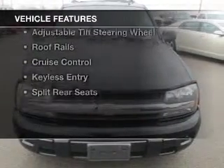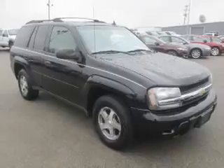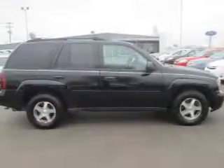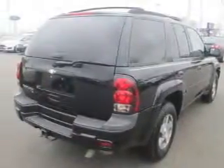The features include a power sunroof, internet connectivity, Sirius XM satellite radio, aluminum rims, dual temperature controls, an adjustable tilt steering wheel, roof rails, cruise control, keyless entry, and split rear seats.